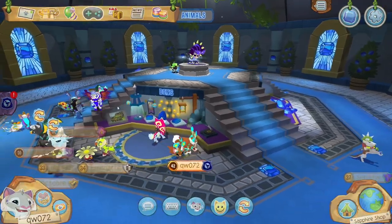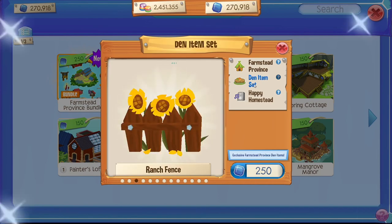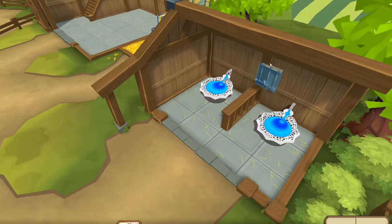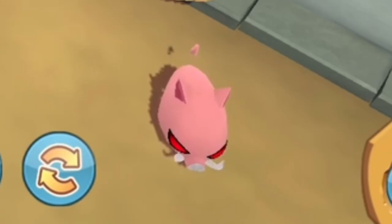This month even brought a new den — the Farmstead Province Bundle! All of these awesome items come with it. This bundle is also in the Sapphire shop and it is super cute — I love this den! As a matter of fact, I've even bought this bundle myself! Here's the cute stable I made, and look — they're already all friends, even with the mean pig!